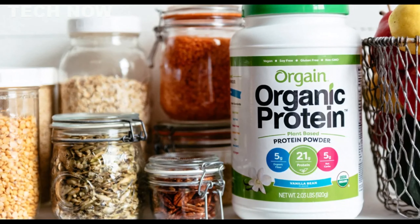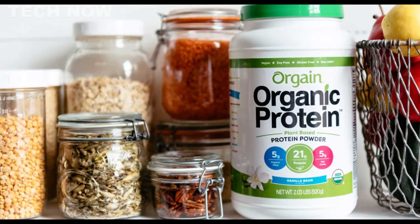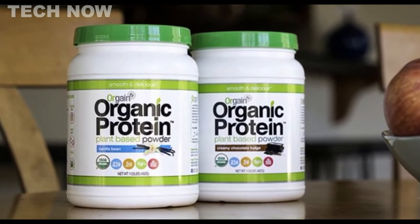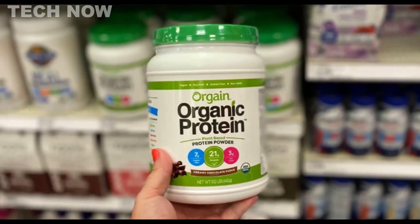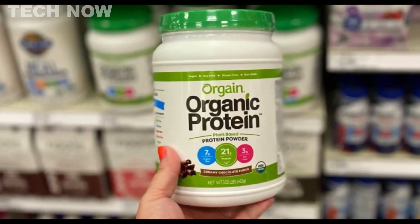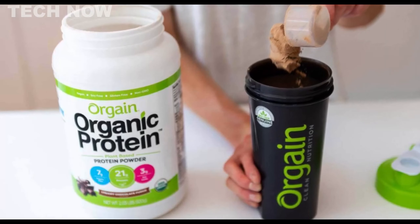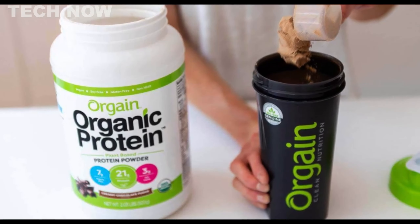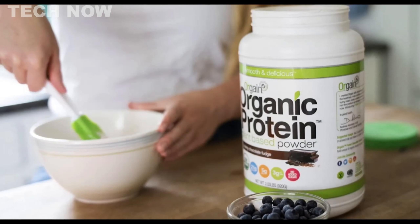Despite its impressive features, it's worth noting that Orgain Organic Plant-Based Protein Powder doesn't provide as much protein per scoop compared to some other competitors, and it has a relatively high sodium content. However, it remains a clean and effective plant-based option that can easily fit into restrictive diets. The powder comes in several appealing flavors and utilizes an organic creamer base to enhance flavor, texture, and mixability. However, some users have reported slight clumps or grittiness due to the absence of lecithin in the formula.